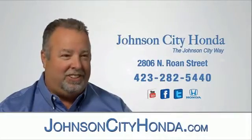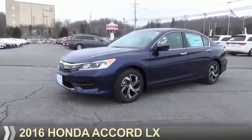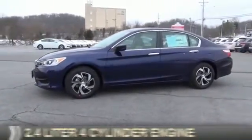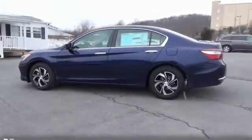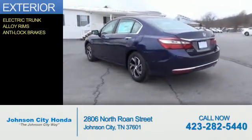Jot City Honda, Jot City. Presenting the 2016 Honda Accord. It's powered by front wheel drive, a 2.4 liter 4 cylinder engine, and a continuously variable transmission. The features include electric trunk, alloy rims, and anti-lock brakes.